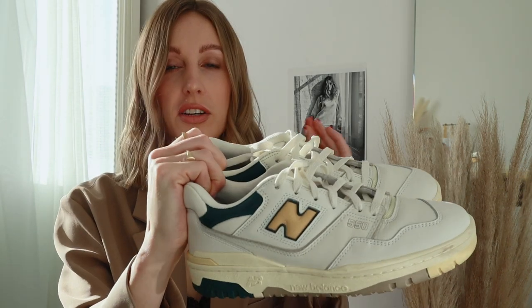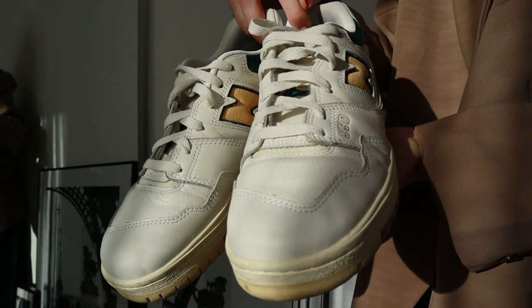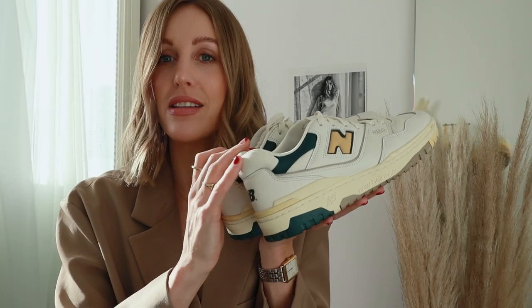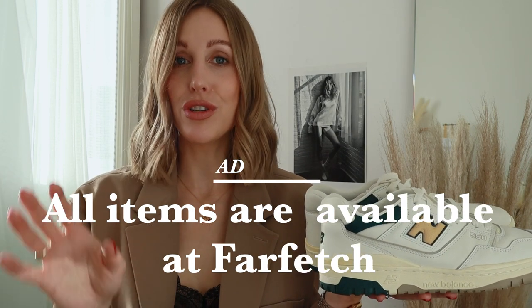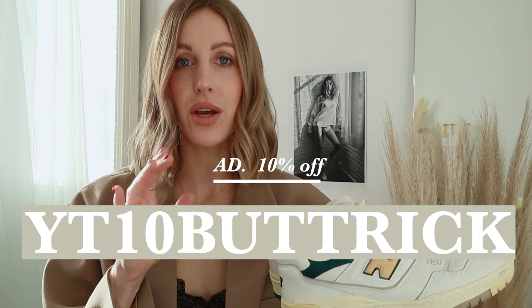My first best purchase of 2021 was my New Balance 550 trainers. This is a collab with Amé Leandre — let me know if I'm not saying that correctly. The difference with this special collaboration is they have all leather around the toe of the shoe. The standard 550s have suede on the front, so I thought this was a cleaner, more minimal approach to a court basketball shoe, and I managed to find these at Farfetch. Today's video is in collaboration with Farfetch — I have an amazing discount code for 10% off, which I'll leave on screen and in the description box below.